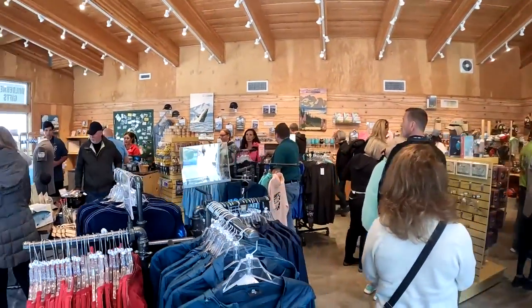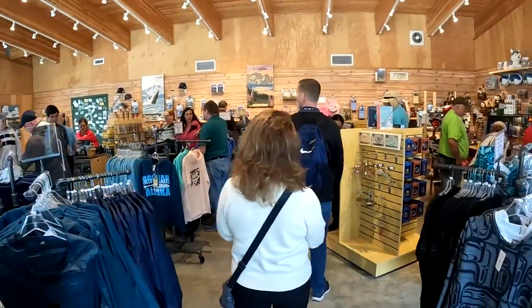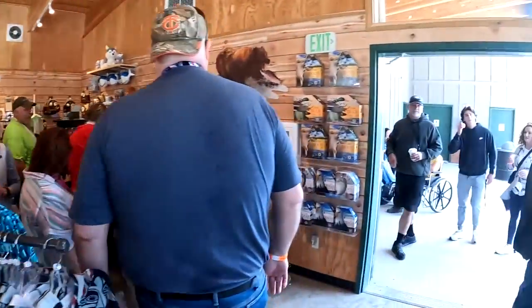Small little very packed gift shop. There are too many people in here right now so we might come check it out later.